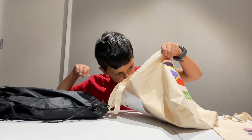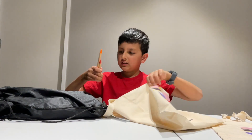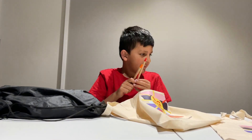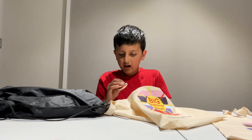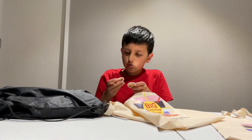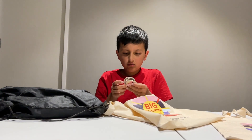Let's open this bag. Oh, look — two pens. Wow, what are these? They look cool.